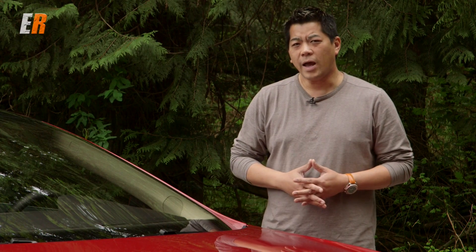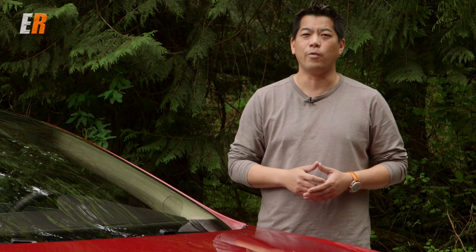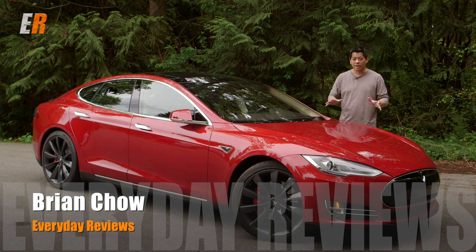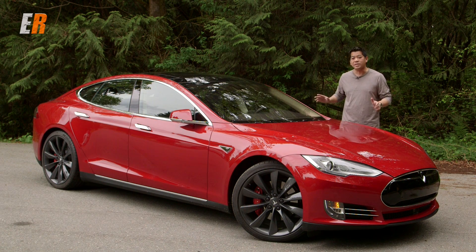Here's a little trivia. What has 691 horsepower, does 0-60 in 3.1 seconds, and has enough room for a family and luggage? It's not a souped-up minivan. This is the latest flagship sedan from Tesla — the Model S, but not just any Model S. This is the P85D. What does D stand for? It stands for dual. This Model S has two motors and all-wheel drive.